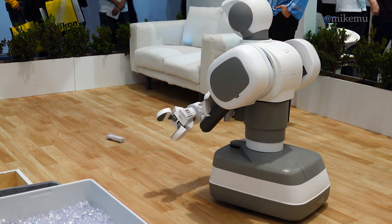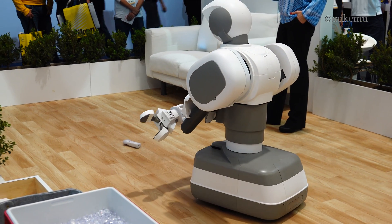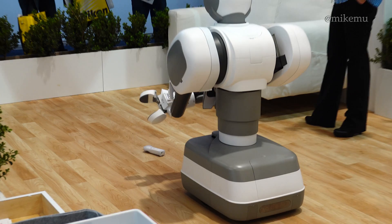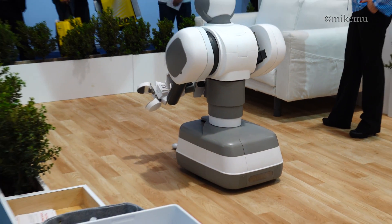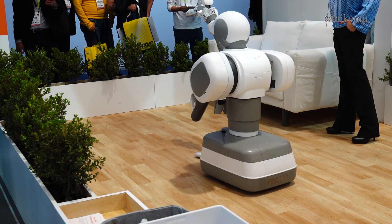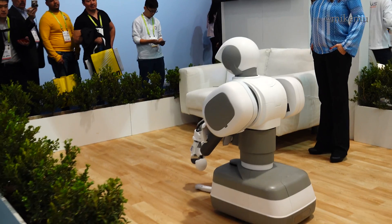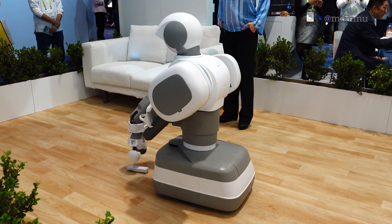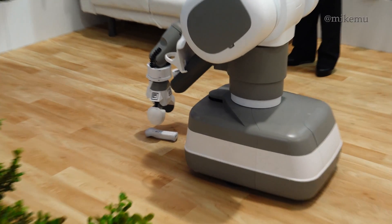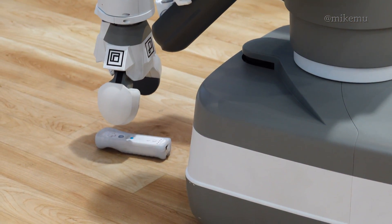Now the robot is heading towards the remote. It's assessing the situation — leaning around to determine the optimal way to pick up the remote while remaining clear of its surroundings at all times. To perform this task, it's using a combination of its LiDAR, 2D, and 3D vision.